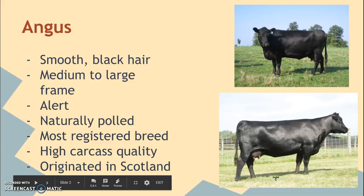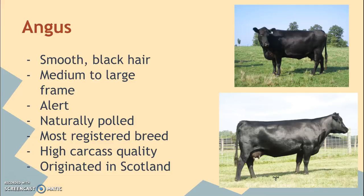The first breed we're going to talk about is the Angus cow. They always have a very smooth hair coat, and they're always black. There's also a breed called Red Angus, which is essentially the same thing except they're red. The Angus we're going to talk about is always black. They're a medium to large frame, always very alert, and they're naturally polled — that's just a fancy way of saying they don't have horns.